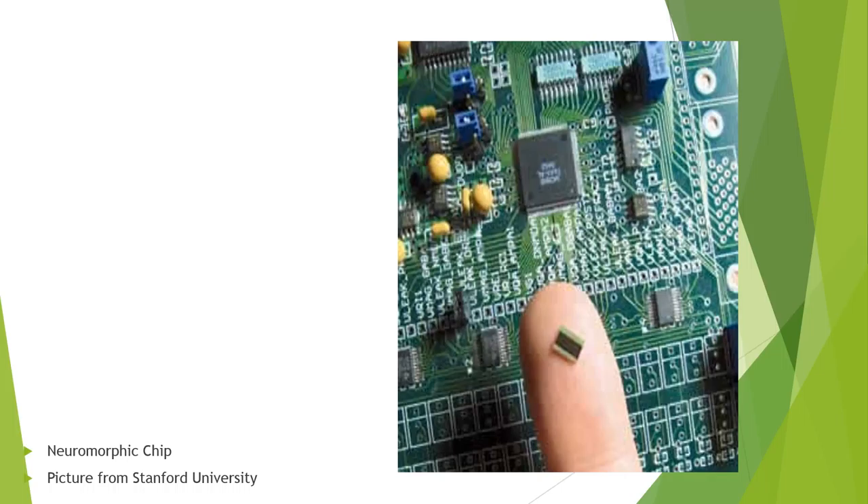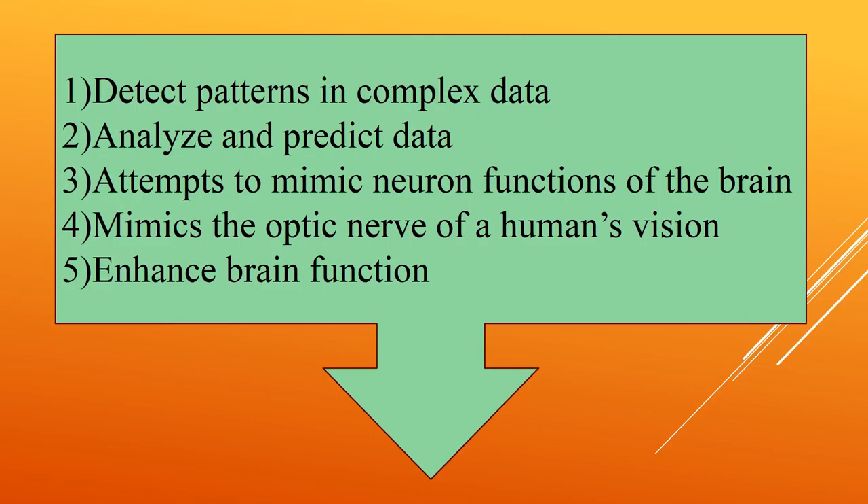Here is a picture of a neuromorphic chip. This is the technology that is leading the way in Artificial Intelligence. The neuromorphic chip can detect patterns in complex data, analyze and predict data. It attempts to mimic the neuron functions of the brain and the optic nerve of the human eye. It is also used to enhance brain functions.